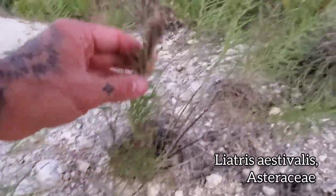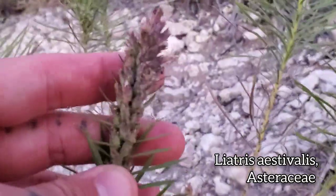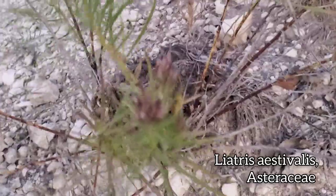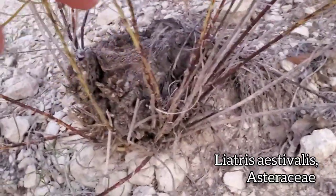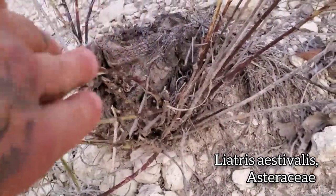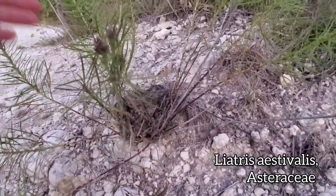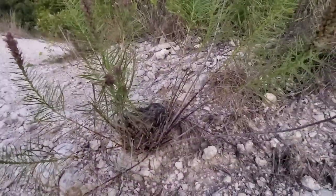Speaking of lignotubers, you can see one of Liatris punctata — not flowering of course, a little late for that, putting seed up. But you can see that massive root down there at the bottom of the plant — just storing all that energy and giving the plant something to die back to during times of drought or times of freezing and frost.